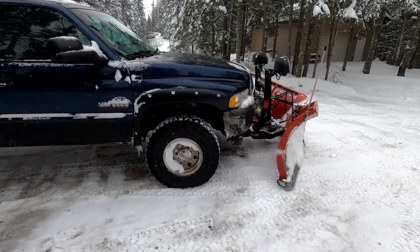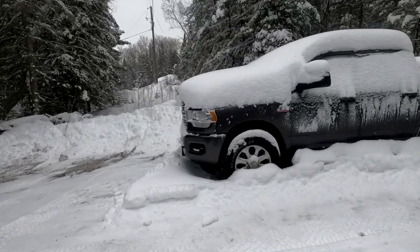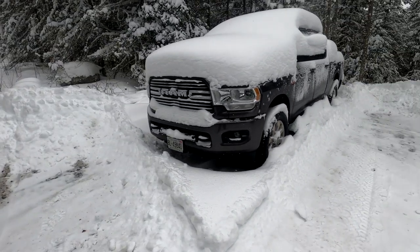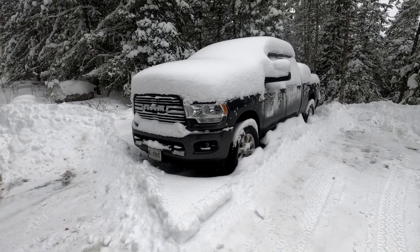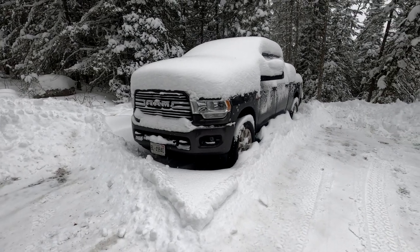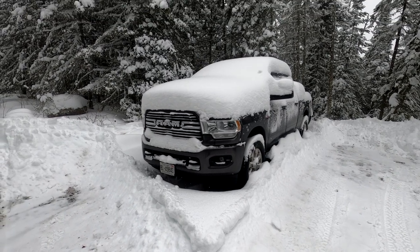Why don't I put that plow on my new truck? I've got a 5th Gen Ram, and I didn't buy that truck for plowing — I bought it for pulling. I got a mini excavator, some equipment, dump trailers, stuff like that. I haul the odd trailer full of gravel. That thing I bought for pulling.